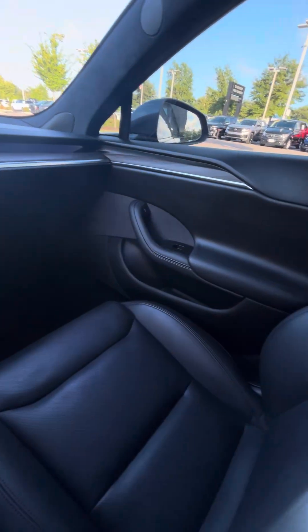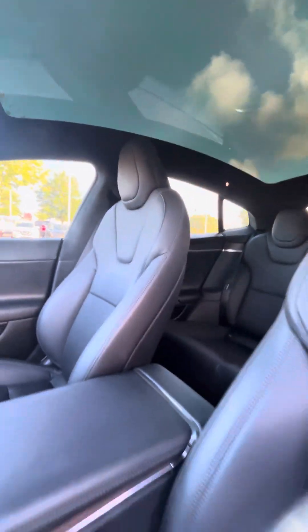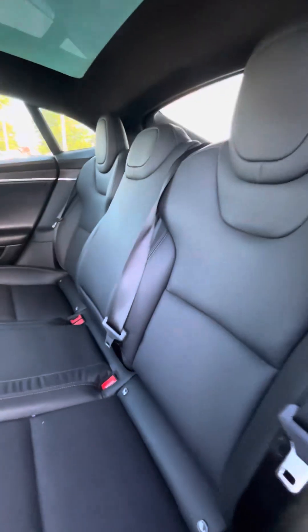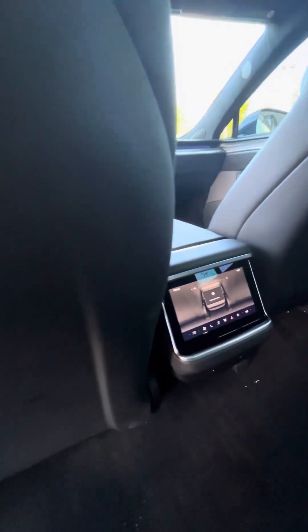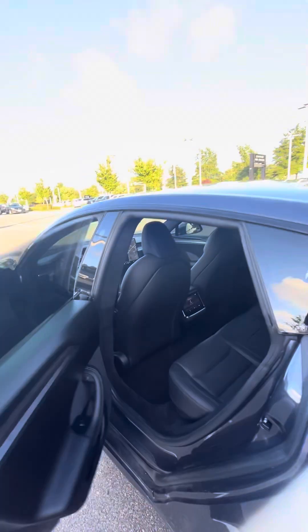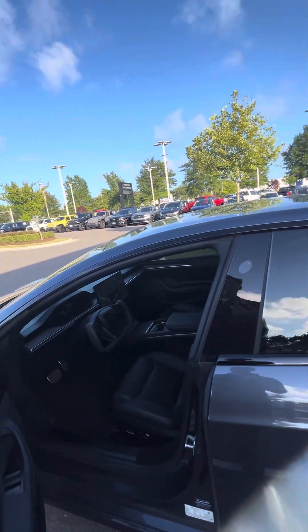Over the passenger seat, skyroof, and then the rear seats as well — real good shape in the rear. So overall, I think this thing's going to clean up really, really good.